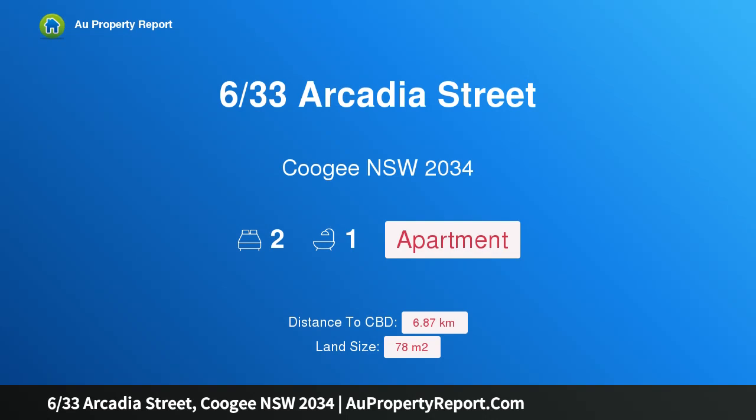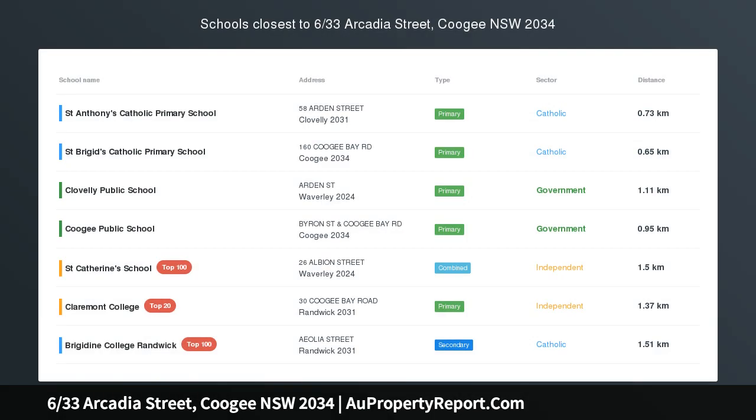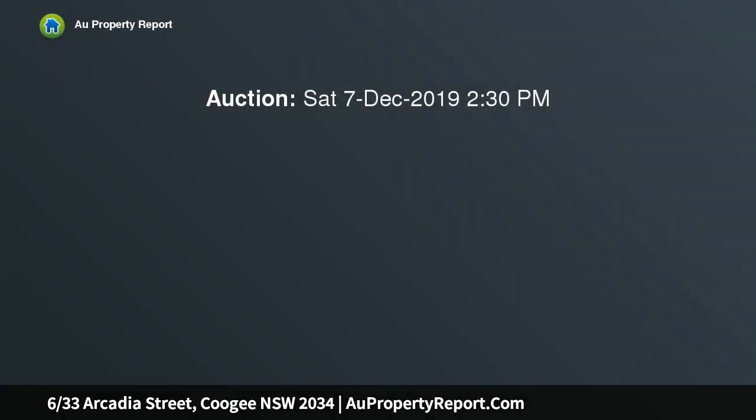Hi, I am glad to introduce property 6/33 Arcadia Street, Coogee NSW 2034 — classic Art Deco charm with a fresh contemporary vibe and an idyllic beachside setting.